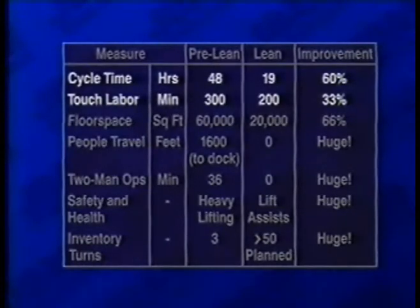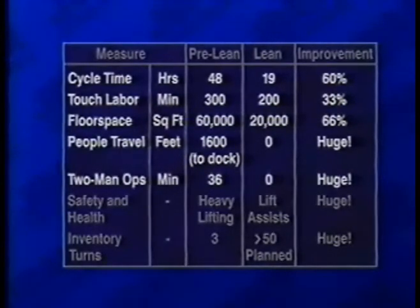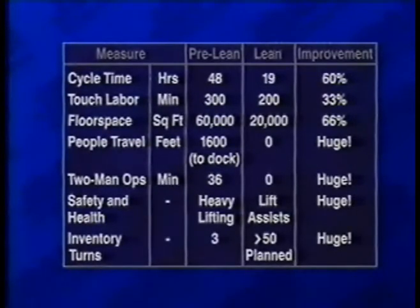The transition reduced floor space by synchronizing part shipments and improving packaging. It reduced people travel by utilizing reusable part containers and locating the factory adjacent to the dock. Productivity increased by eliminating two-man operations, and the safety and health of mechanics improved through lift assists.